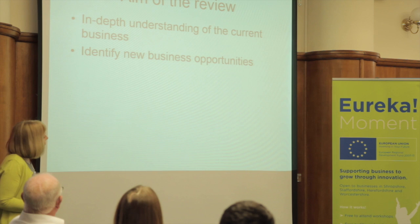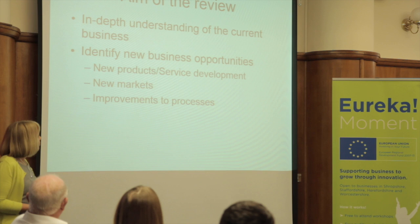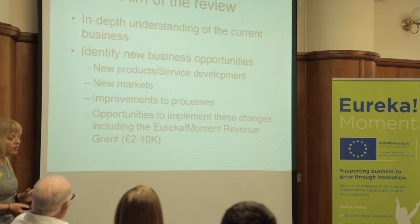It's an understanding of your current business to identify new business opportunities, how you could do things better. It could be new products and service development, it could be new markets, improvement to processes, opportunities to implement changes. This project covers Shropshire, Herefordshire, Staffordshire, and Worcestershire.